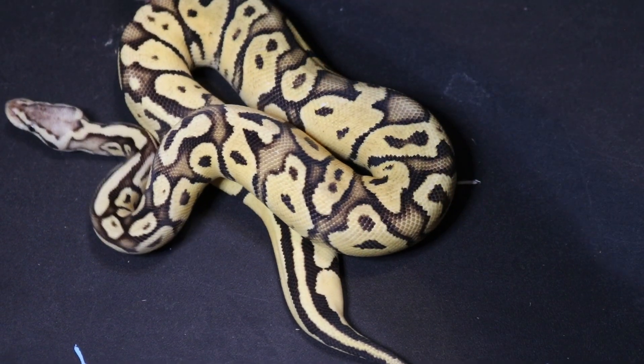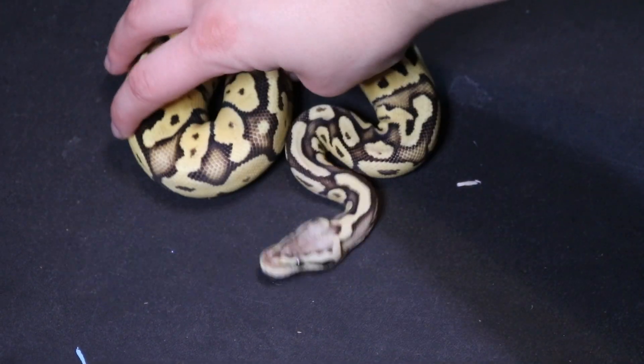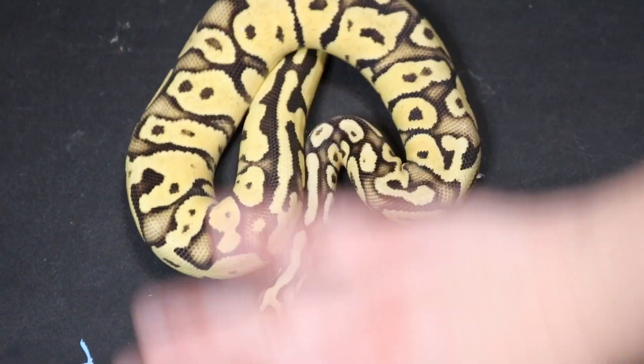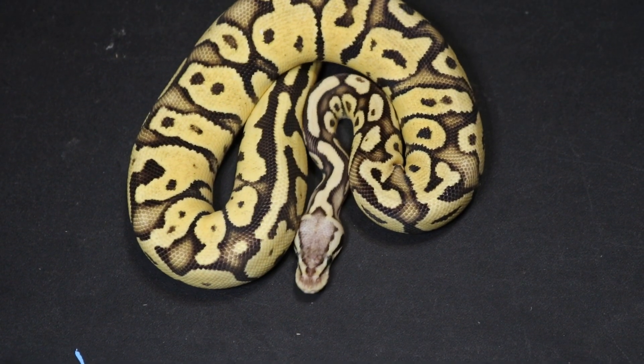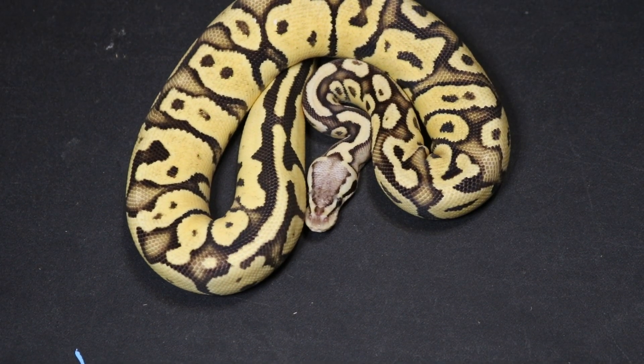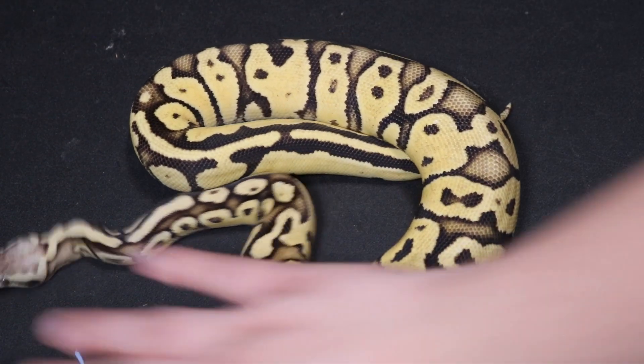I have a trio of 100% het sunset. This female is a firefly 100% het sunset. I also have a female pinstripe het sunset — you can actually see an unboxing video I did of her on my TikTok page at WWORP. And I have a male lemon blast 100% het sunset. We're very excited to work with this gene combination and put all the different genes into them.